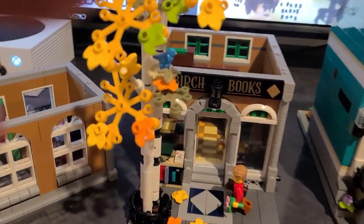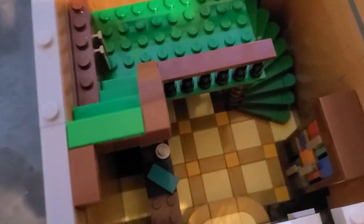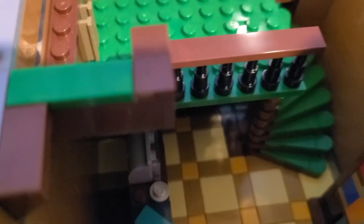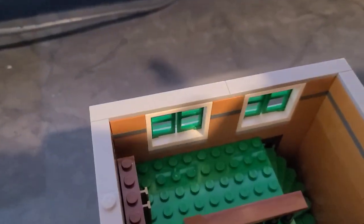Going inside the bookstore, it's got a lot of books but none of them really have covers. I feel like the original Harry Potter LEGO series did a better job with their books. There's a front register and you go up the steps to the second floor — it's all right.